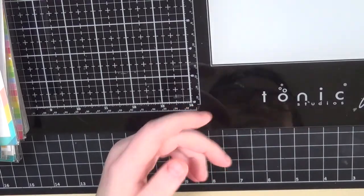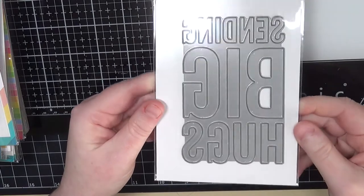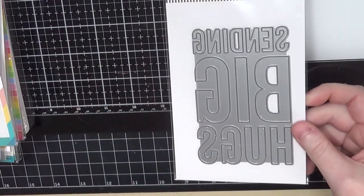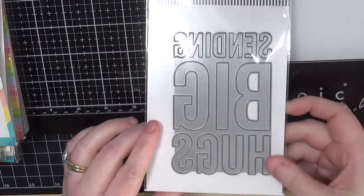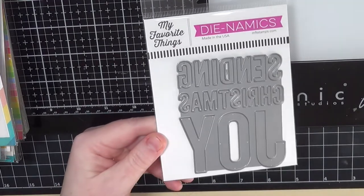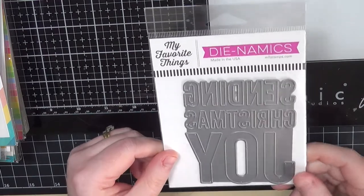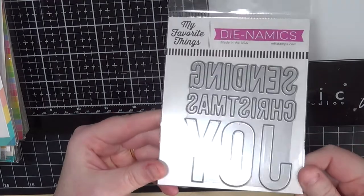I also picked up the 'Sending Big Hugs' die and the 'Sending Christmas Joy' die from My Favorite Things. I love these big, bold sentiment dies — I may still get to use the Christmas Joy one. I'm thinking of a couple of things I can make quickly. I love big bold sentiment dies like these.